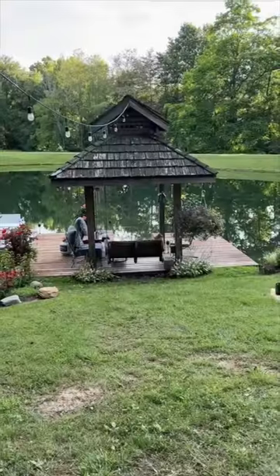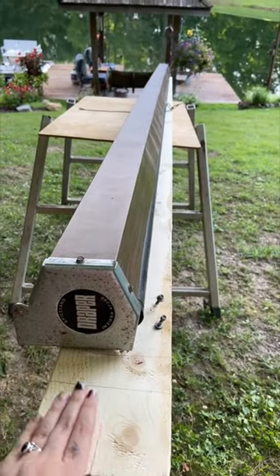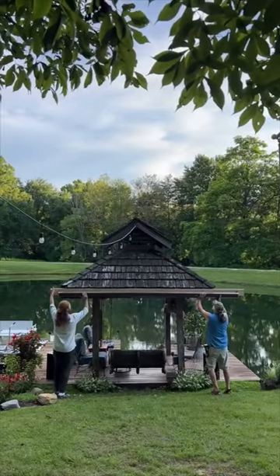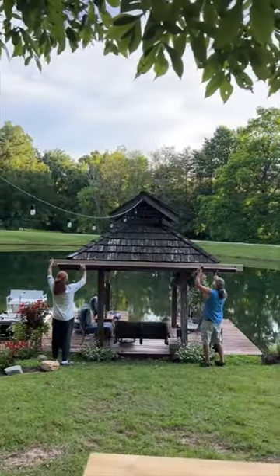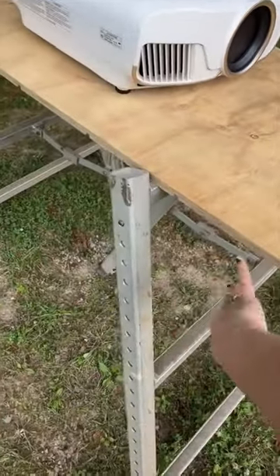Hello! We're hanging the movie screen on the dock, and the screen is literally longer than the dock, so they have to attach it to a board first and then attach the board to the dock. This is where the projector is going — at the top of the hill on top of a couple of dad's sawhorses.